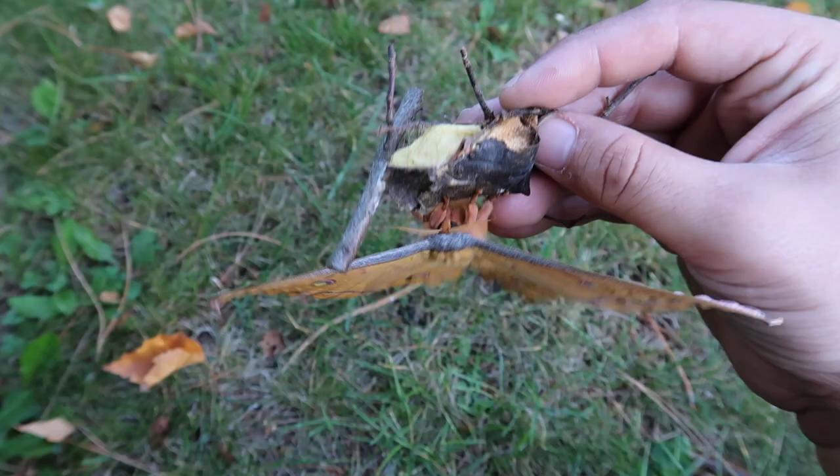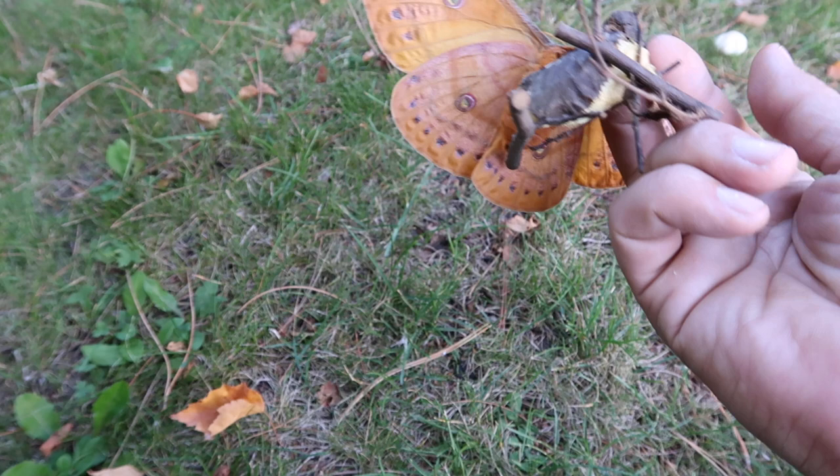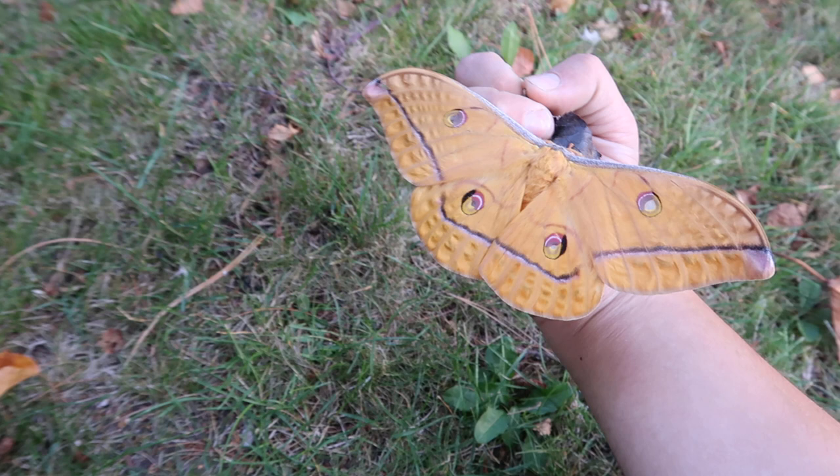Let's take a look at the underside — oh, it's pretty too. There you go. A little bit more camouflage on the underside, but what an awesome, lovely silk moth species.